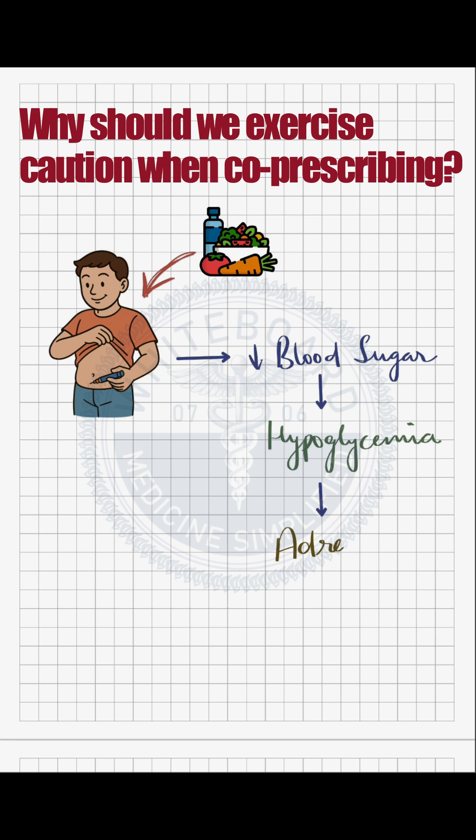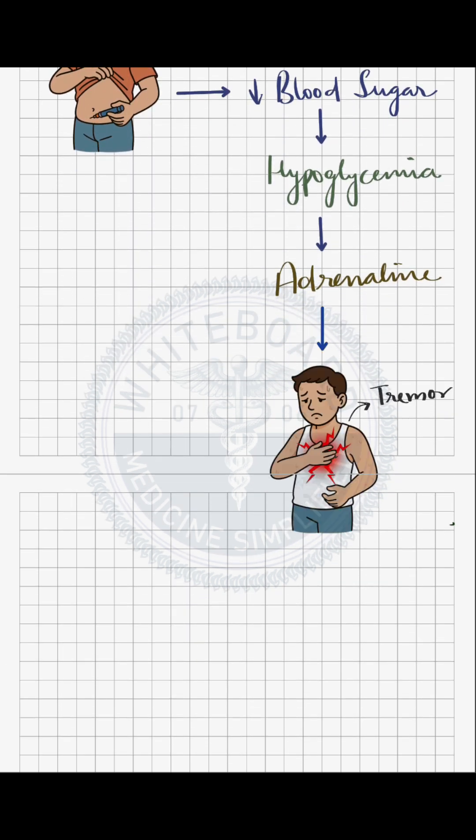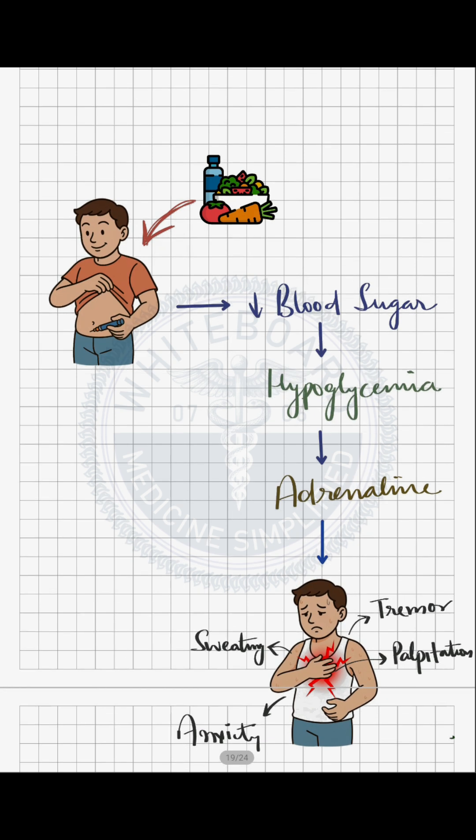Normally, when blood sugar falls, the body releases adrenaline, producing early warning symptoms like tremor, palpitations, sweating, and anxiety. These symptoms alert the patient to quickly take sugar and prevent further falling blood sugar levels.